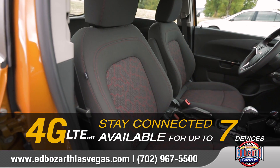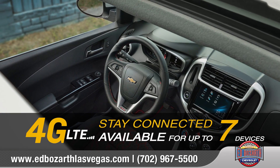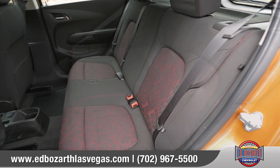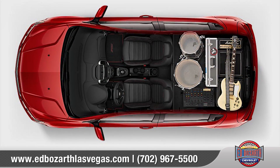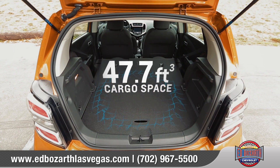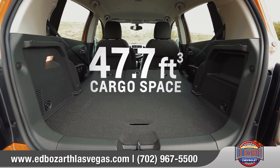Available built-in 4G LTE Wi-Fi allows you to get a reliable connection up to 50 feet away. Sonic offers seating for 5 and a 60-40 split folding rear seat to help you find a configuration that's just right. And you can get up to 47.7 cubic feet of cargo space with the rear seats completely folded down.